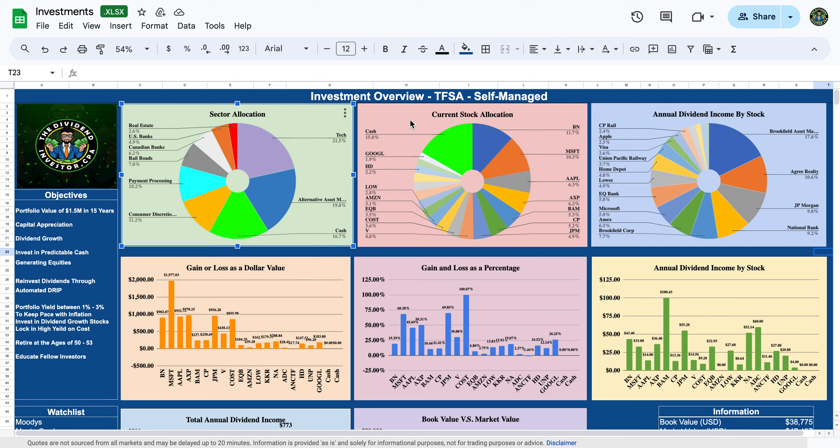Hello everybody and welcome back to the channel. Today we're doing a quick portfolio update — we'll be focusing on the sectors I invest in, the specific stocks I buy and hold, the dividend income I earn per stock, and the gain and loss as a percentage and dollar value on each company. If that's content you'd be interested in, I encourage you to watch and give it a thumbs up and possibly subscribe. Let's dive right in.